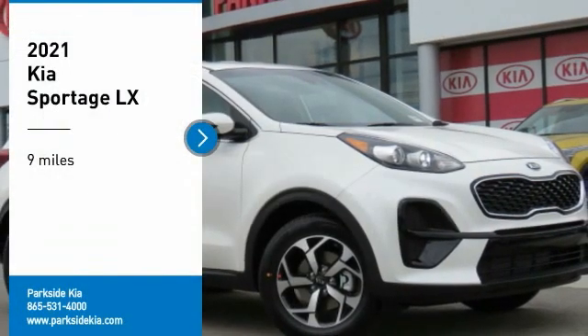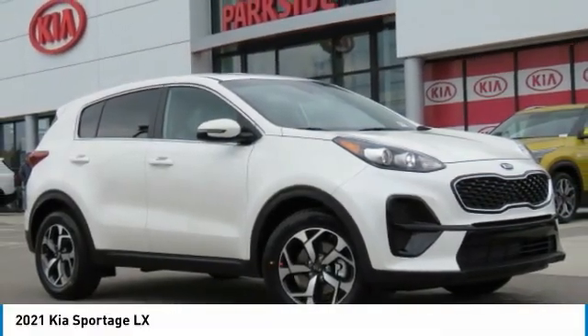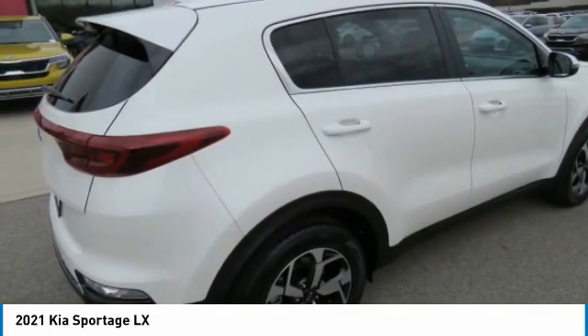You are going to love the 2021 Sportage. With its sleek and stylish exterior and its roomy, feature-laden interior, the Sportage both looks good and performs well on the road.